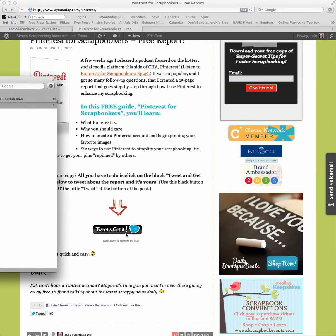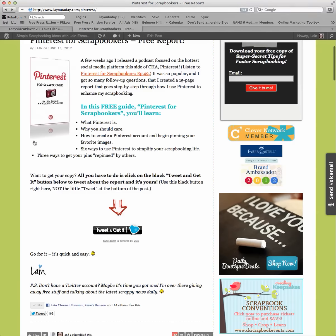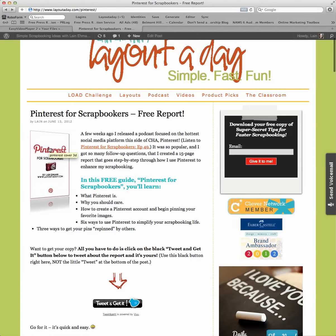All you do is click on that button and it'll give you a little image like this. You sign in with Twitter — it's very quick, very simple, and it's free — and this 15-page report will be yours. Quick, easy, and fun.